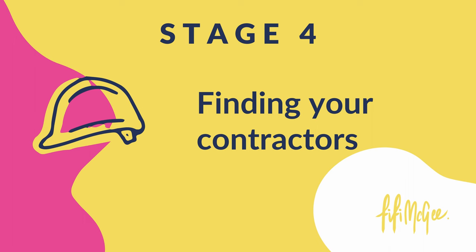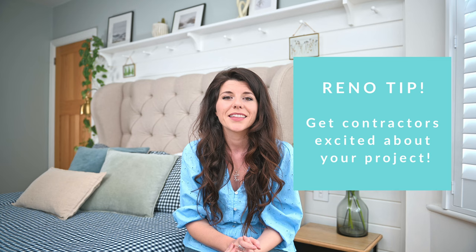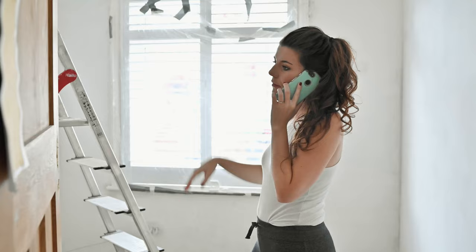Which brings me on to the next stage: working with contractors. Working with contractors can be a lot of fun but it's not always easy, and some play hard to get and won't even return your calls. My tip here is to get them excited about your project. They want to work with clients who are happy, who communicate well and know what they want — not the sort that is going to change their minds five times at the last minute. If a job really sounds up their street and is well organised, they're going to be much more likely to get involved.